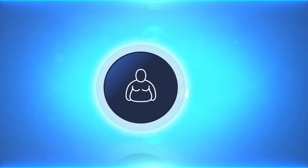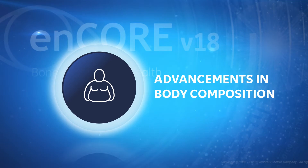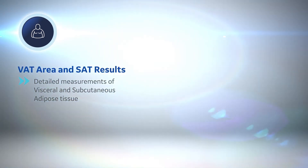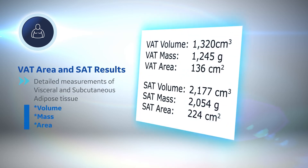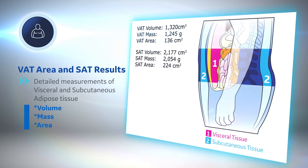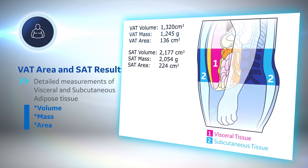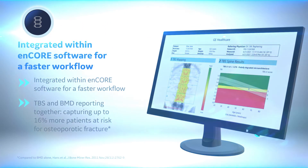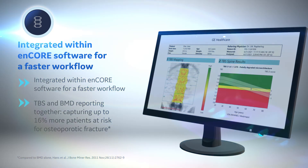New in CoreScan, detailed estimates of visceral adipose and subcutaneous fat tissue are provided, enabling measurement and trending of fat mass and body composition changes over time. To assess bone quality, integrated trabecular bone score has been added, which embeds analysis and reporting of TBS within the traditional AP Spine workflow.